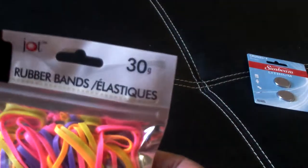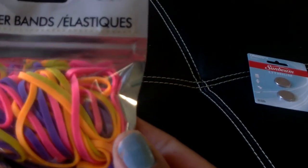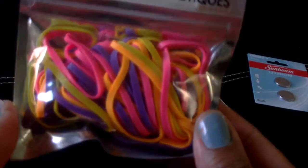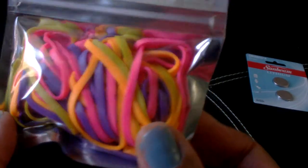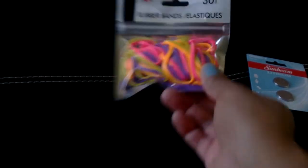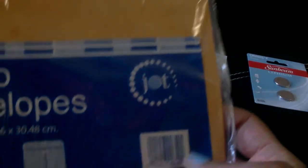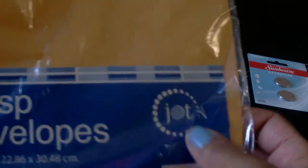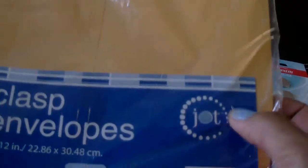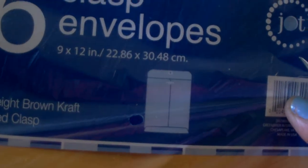I picked up a package of Jot rubber bands — you get 30 in a package and these are in neon colors: pink, orange, yellow, and purple. I also picked up some more envelopes. These have the clasp on the back, you get six, they are the Jot brand and they are 9 by 12 inches.